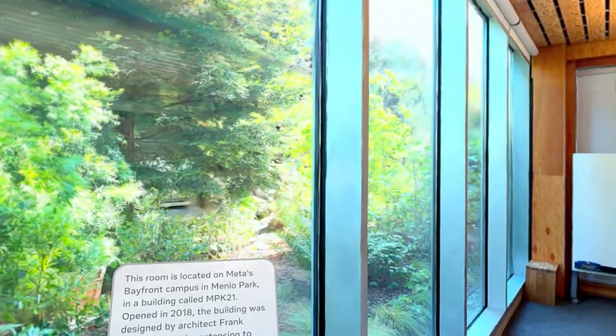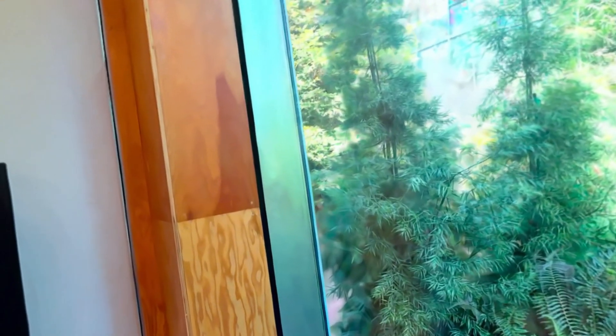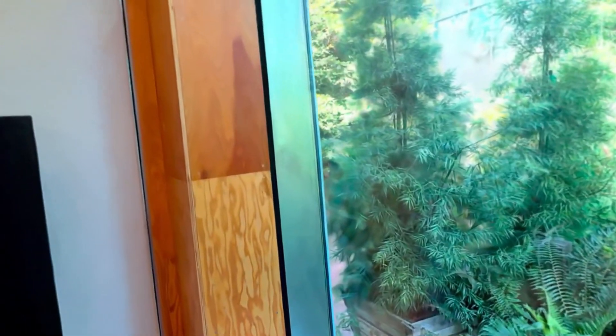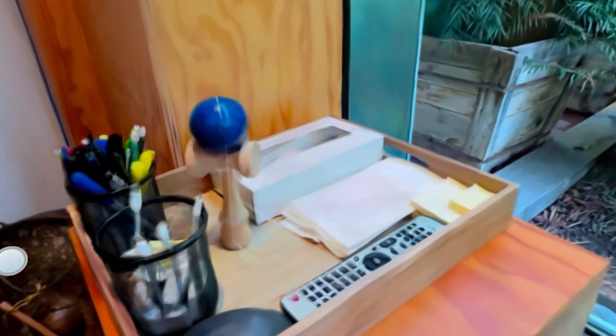Opened in 2018, the building was designed by architect Frank Gehry as a major extension to MPK 20. Are you guys feeling the realism yet? Let's see what we got here. Again, it doesn't pass the close-up test, but far away it looks great.